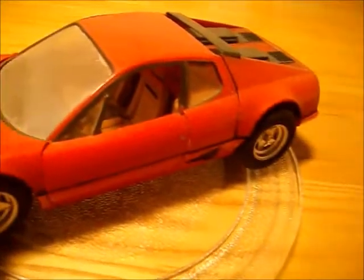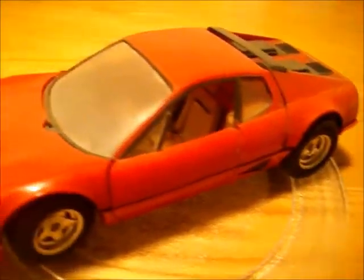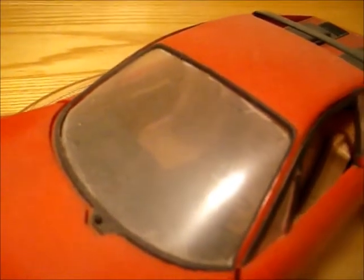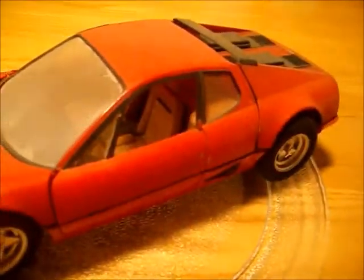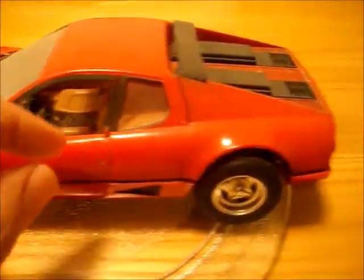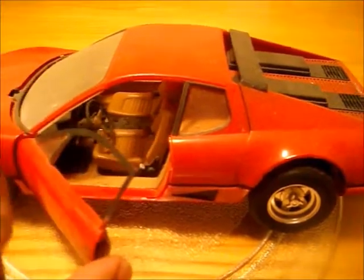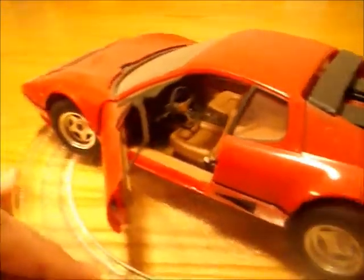As you can see, the black lines around the windscreen — all that was done by brush. I didn't have an airbrush at the time. I'll try and get one of the doors to open — there we go.